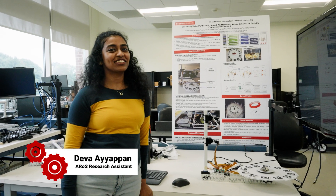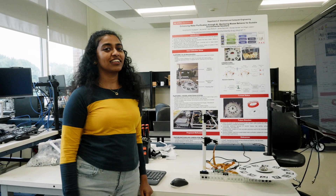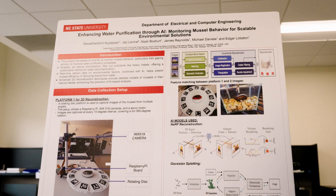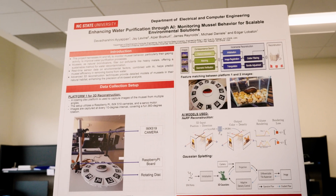Hi guys, I'm Deva Darshini. I'm a PhD student in Aero's lab working under Dr. Edgar Roberton. I work majorly in computer vision and image processing.